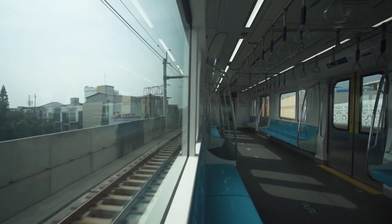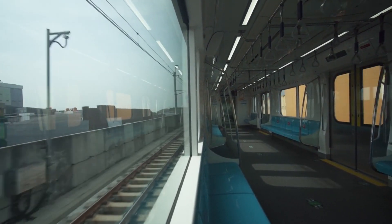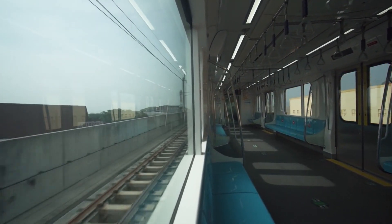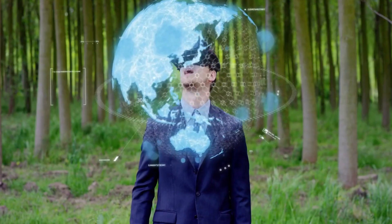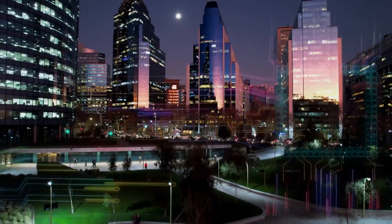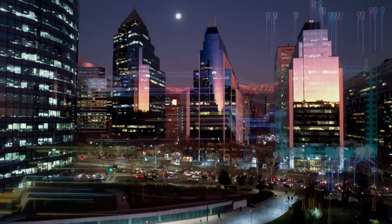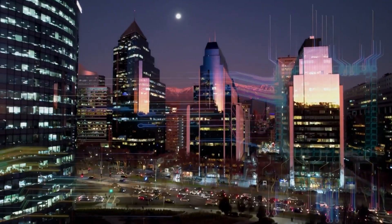Imagine being able to travel at speeds exceeding 700 miles per hour in a floating pod that zooms through large low-pressure tubes, either above or below ground. When I first heard about this technology, I said that it could not be a reality. Well, it's becoming a reality. Let's use this video to explore the future of transportation with Hyperloop technology.